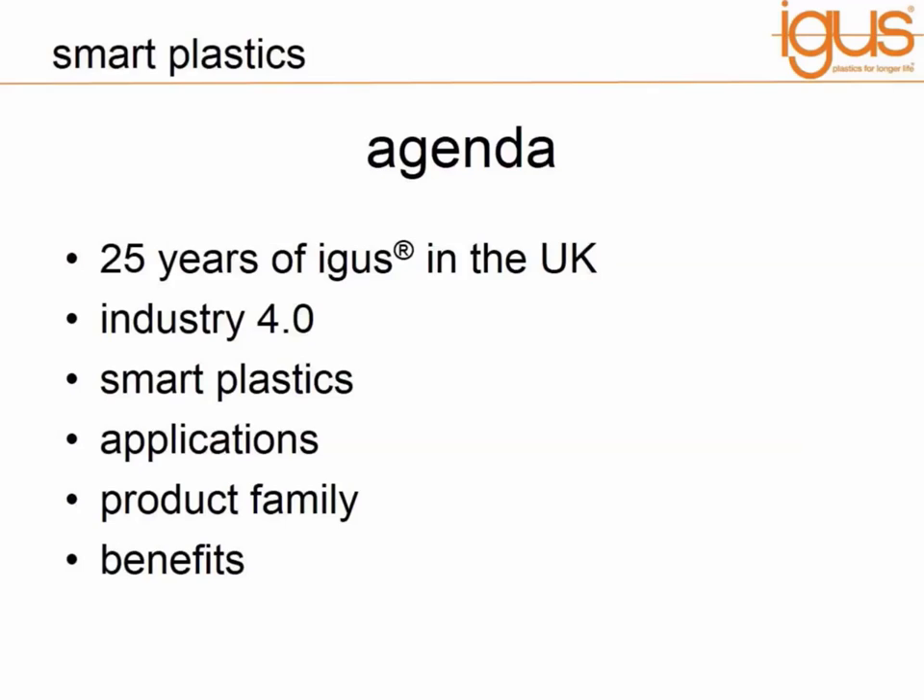So this is the rough agenda. I want to introduce IGUS in the UK to you, talk about Industry 4 — what does that actually mean — and then we'll go on to smart plastics, talk about some applications, the product family and group that we've developed under this umbrella term, the benefits which can be delivered to customers and users. This presentation should take roughly 15 to 20 minutes and we will have time for Q&A at the end.